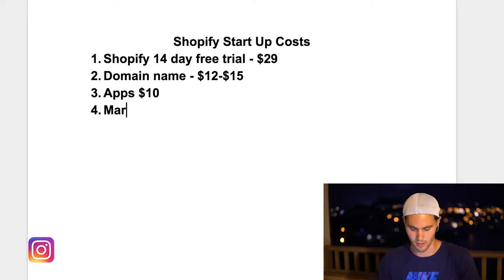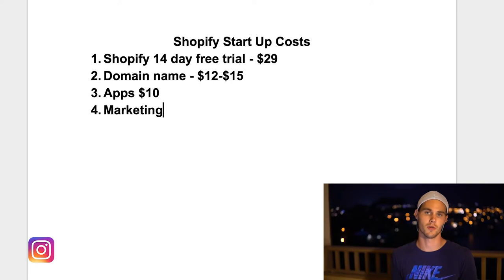Lastly, this is the biggest part — you're going to need some sort of marketing budget, something to get your ads out there. Unless you're super creative and find a free way to do it, you're going to have to have some money to actually go market. Preferably on Instagram, which is the cheapest way. If you don't know Facebook ads, don't do Facebook ads — you're going to lose a ton of money.